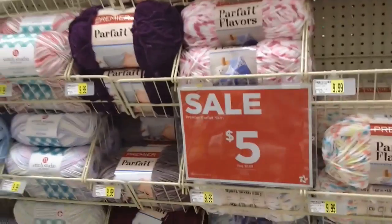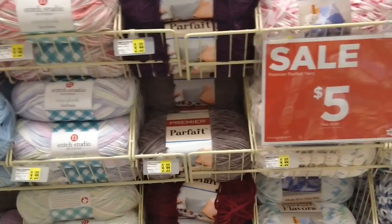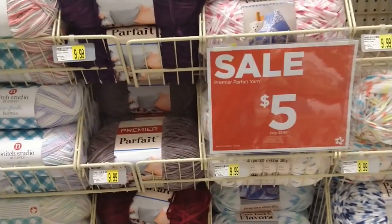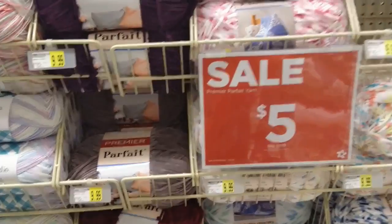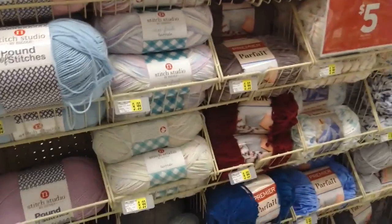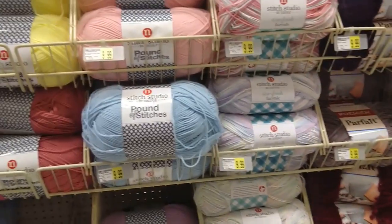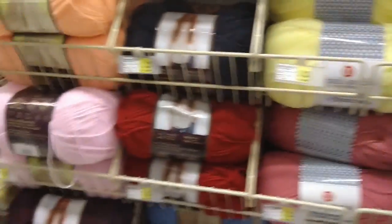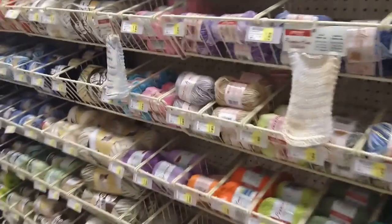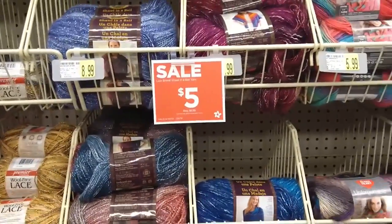Parfait Flavors are five dollars, but those were cheaper on Premier's website last week — I think the Parfait was three for six — so Premier's going to be having some sales coming up, so keep an eye on that. They had their dollar sale yesterday and it was gone in 24 hours. Pound of Stitches, Pound of Love, and then we have our cottons — lots of them, but you can get cotton anywhere. And they have Shawl in a Ball for five dollars — that's not bad.